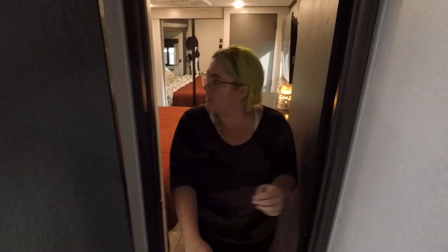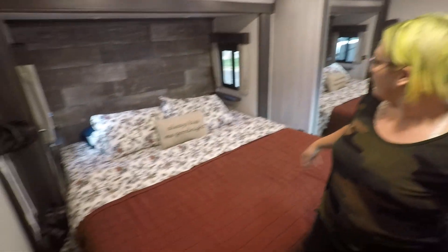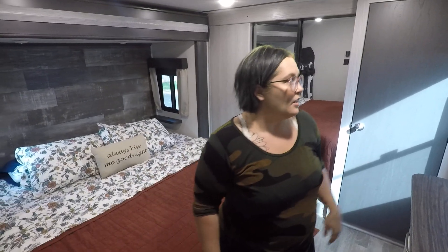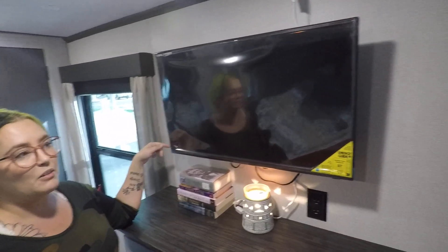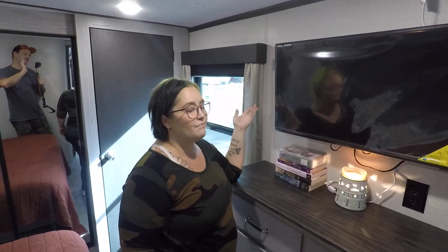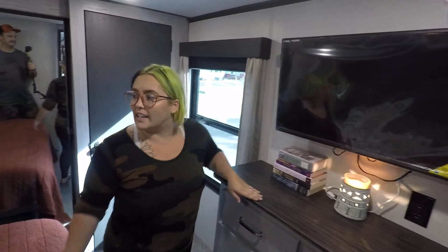Nothing fancy, just a normal RV bathroom. In here is our bedroom and I love our room. It's got a king size bed and you can still walk all the way around — I can't do jumping jacks on the sides but you can get to either side to make the bed, which is a huge improvement. We've got a TV in here as well, but as you can see we haven't used it — like I said, we only had one TV in our giant house and now we have three.